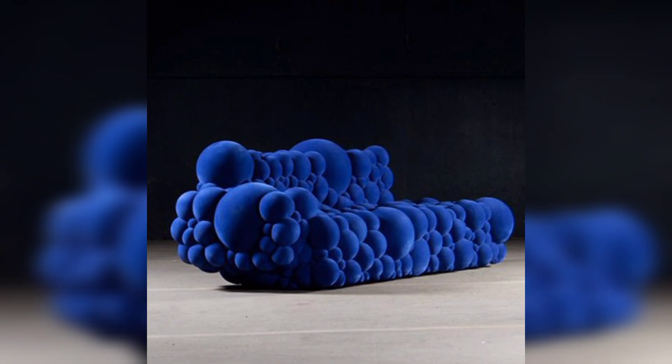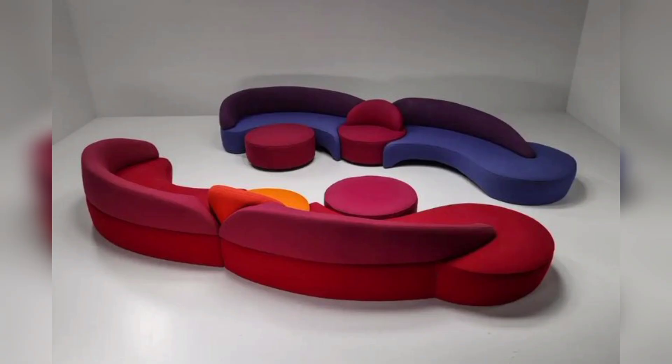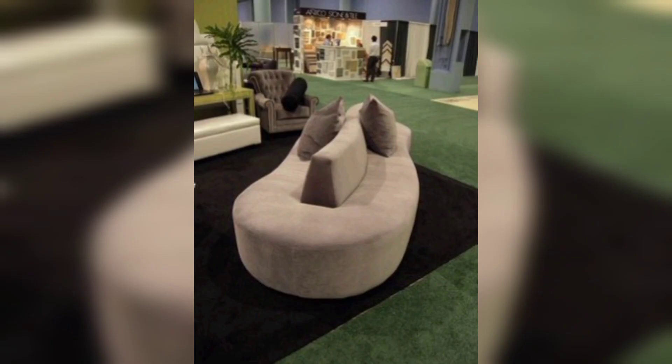Sectional sofas are a popular choice for many living rooms because they offer ample seating and can be configured in a variety of ways. They consist of multiple pieces that can be arranged to fit your space, and some designs even include a chaise lounge for ultimate comfort.